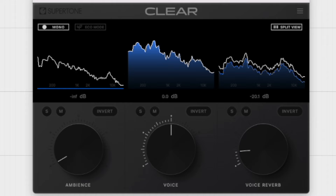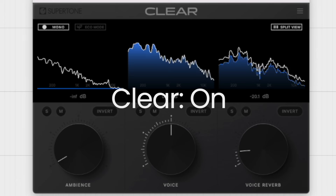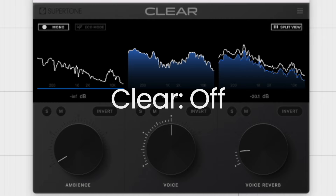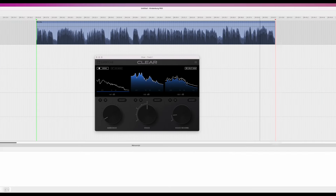So here's the after, and then I'll turn off Super Tone Clear to compare. That's Super Tone Clear — you can see why it's become a go-to for me, and it has saved me a ton of time on audio cleanup.